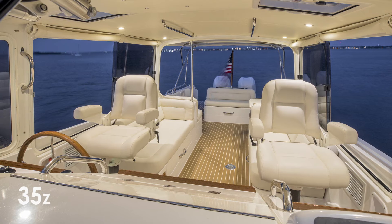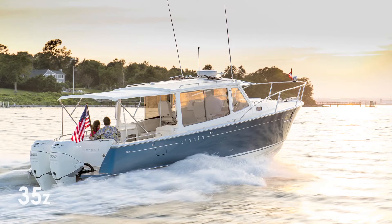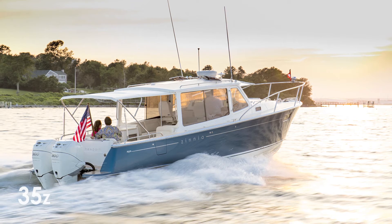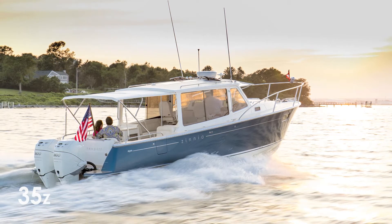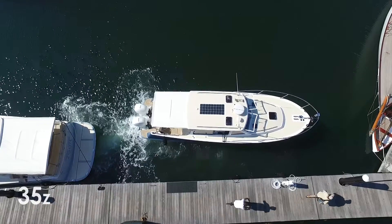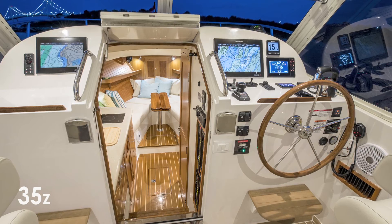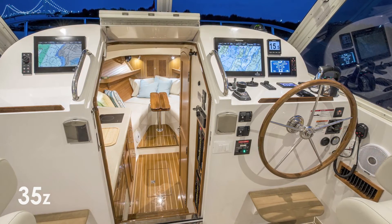With lives that are becoming even busier and a desire for more leisure time, the 35Z is the perfect answer to your lifestyle as she has been designed for simple and easy operation. With joystick docking, station keeping, full electronics, and push-button controls, it's as easy as turn the key and go.